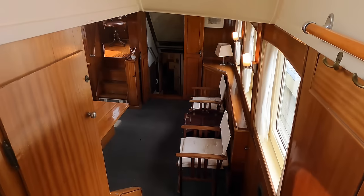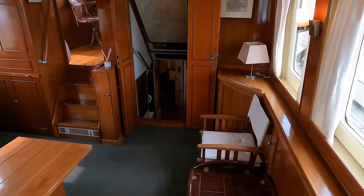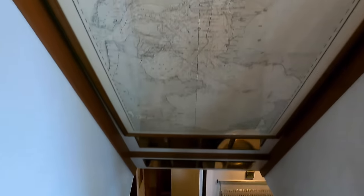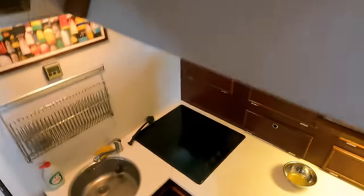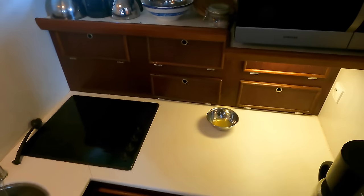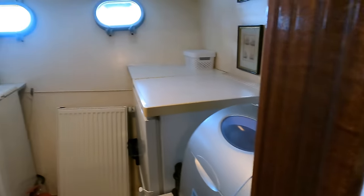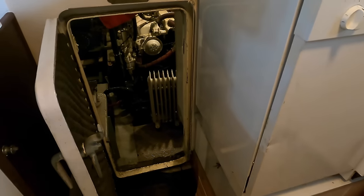As we walk through the saloon, take note of the rich mahogany woodwork that graces the interior — it adds a classic touch to this iconic vessel. I'd be interested to know whether you've ever been inside a vessel like this before; let me know in the comments below. Now let's peek into the galley, equipped with a four-burner electric stove and stainless steel sink, all set in timeless Corian countertops. Over on the port side we have a Bosch dishwasher and a Danfoss fridge.